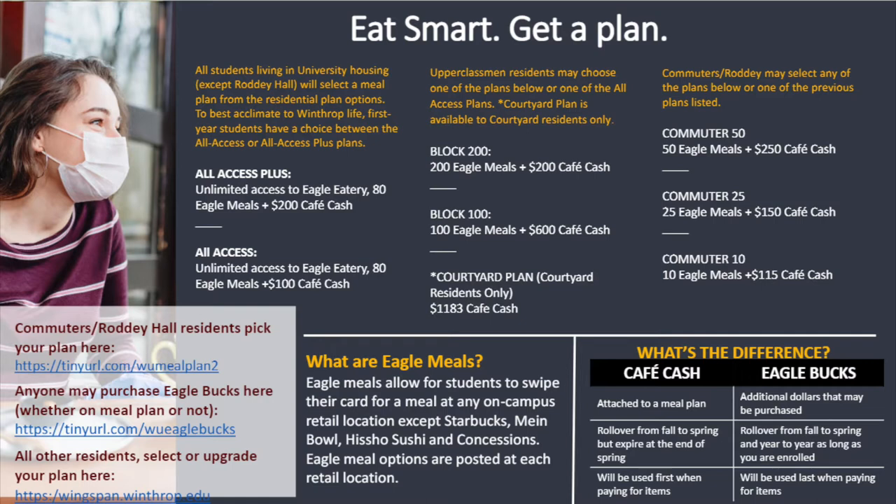Cafe Cash is cash that is loaded onto your ID card. By the way, everything that is dining related in terms of dining tender or dining money is all on your ID card. Cafe Cash also acts like a debit card balance. You have a certain amount of it and you can use it typically when an item is not an Eagle Meal or a swipe. You can use that at any dining location, and if you're curious how much you have left, you can always ask a cashier.